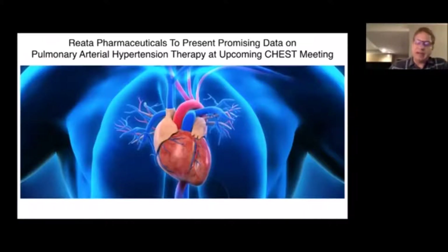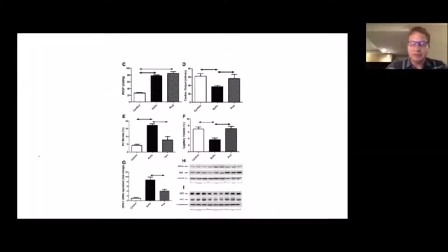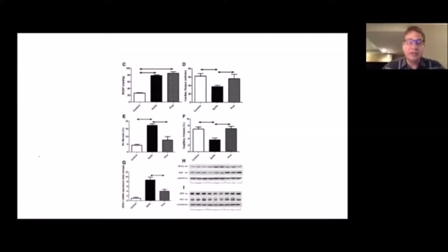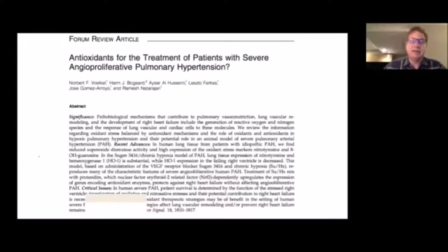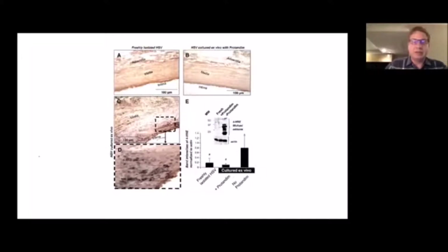Reata Pharmaceuticals has a drug called bardoxalone, a Nrf2 activator being studied for pulmonary hypertension. Interestingly, Protandim actually beat them to the punch with studies on pulmonary hypertension. A particular study in Circulation — the Journal of the American Heart Association, which was my epiphany moment — showed that despite creating pulmonary hypertension in these animals, they didn't develop right heart failure, which would otherwise have been expected. Protandim preserved the function of the right heart when it should have started to dilate and fail, and it didn't do that.